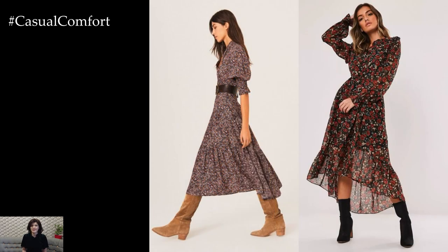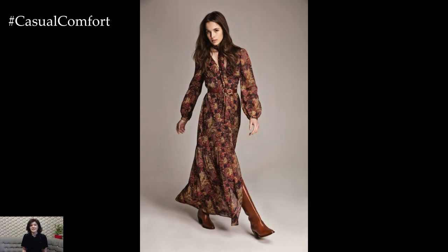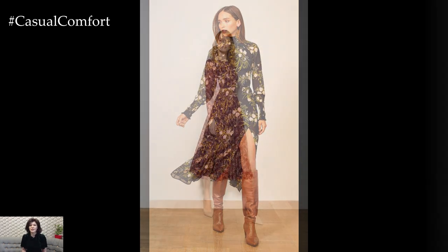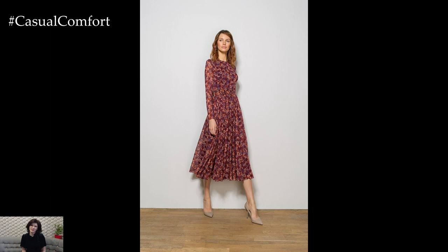To elevate the elegance of the flower dress outfit, consider accessorizing with understated yet chic pieces that complement the floral motif. A pair of strappy heels in a neutral hue adds height and sophistication, while statement earrings or a delicate necklace can add a touch of sparkle and refinement. Opt for a structured clutch or a sleek envelope bag to complete the ensemble with a polished finishing touch.